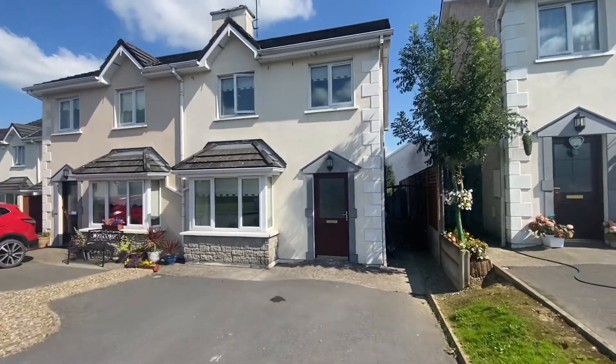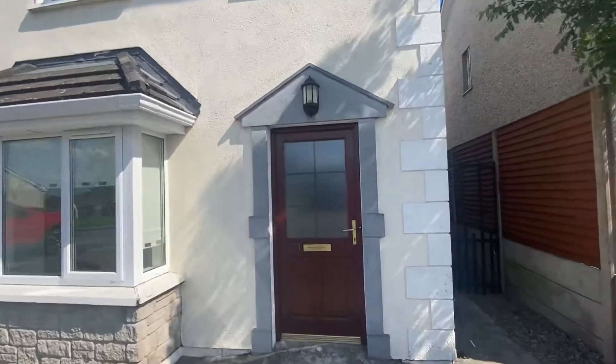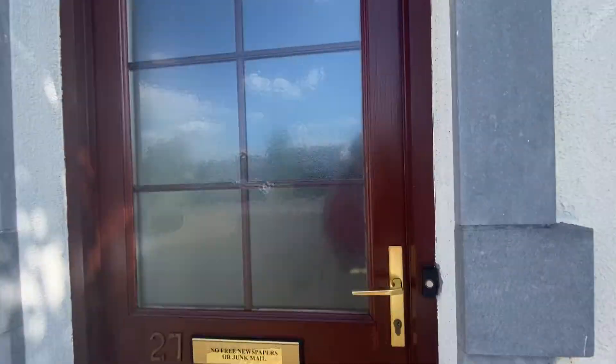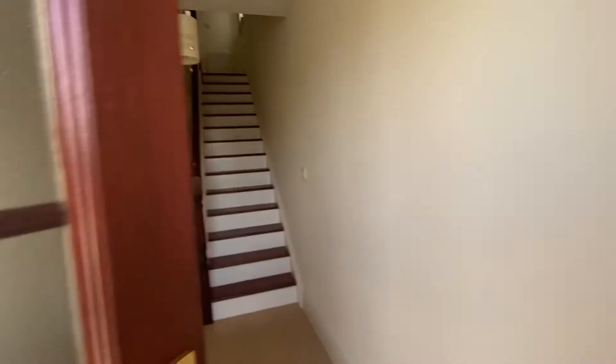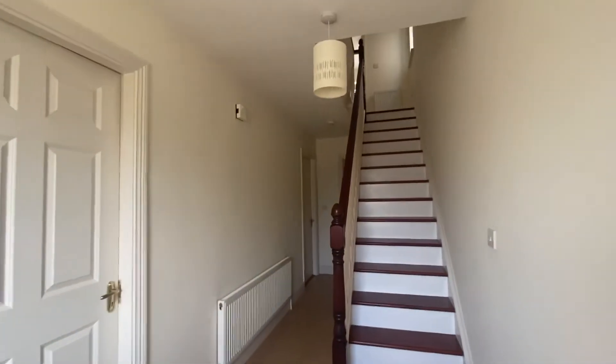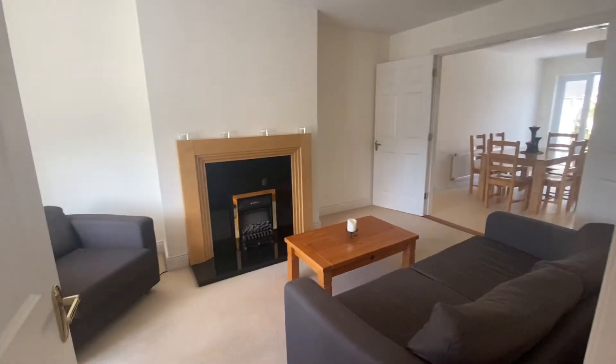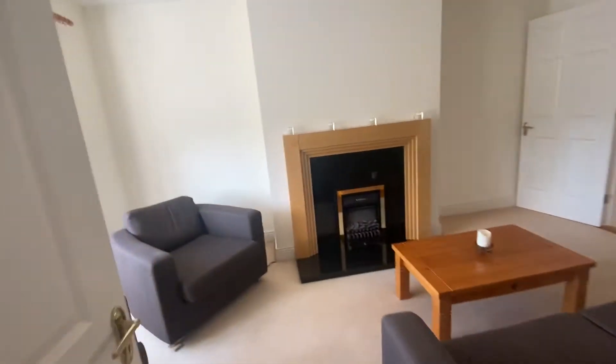Hi everybody and welcome to a virtual tour of a new property we have on the market. It is number 27 in Rockwood, just up the old road in Cashel. As you can see from first glance, this property is immaculate. It is a three bedroom semi-detached two-story property.